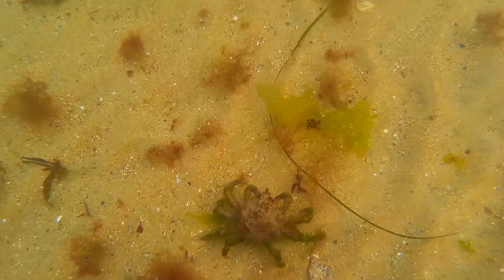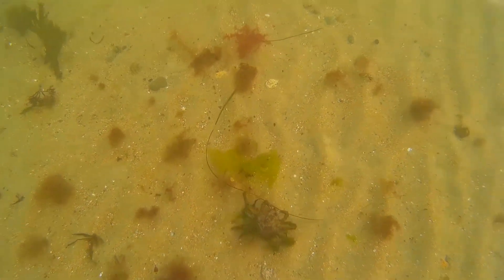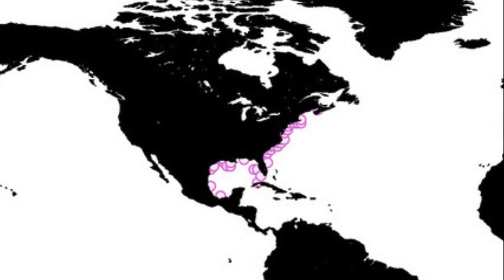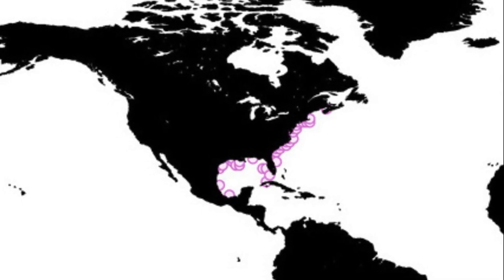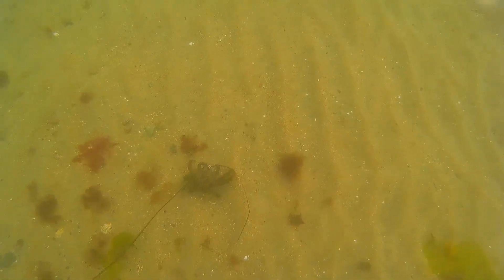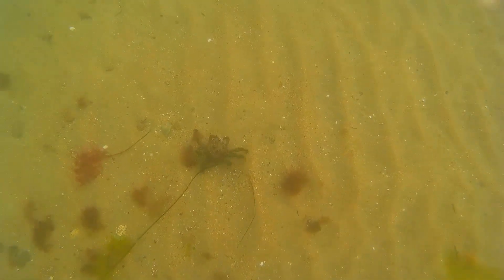The portly spider crab is a slow-moving crustacean that lives in coastal waters from Nova Scotia to the Gulf of Mexico. These crabs prefer to inhabit muddy, sandy, or rocky shores.